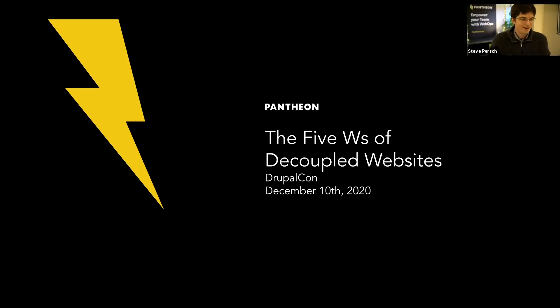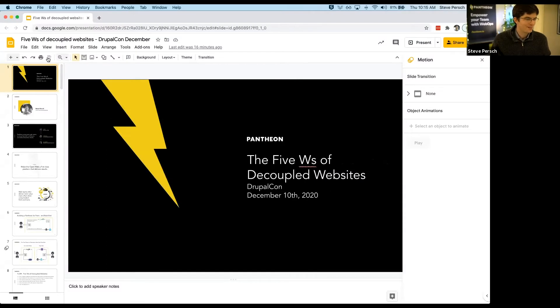Hello, everyone. Welcome to the Five W's of Decoupled Websites. My name is Steve Hirsch, Technical Product Marketing Manager.